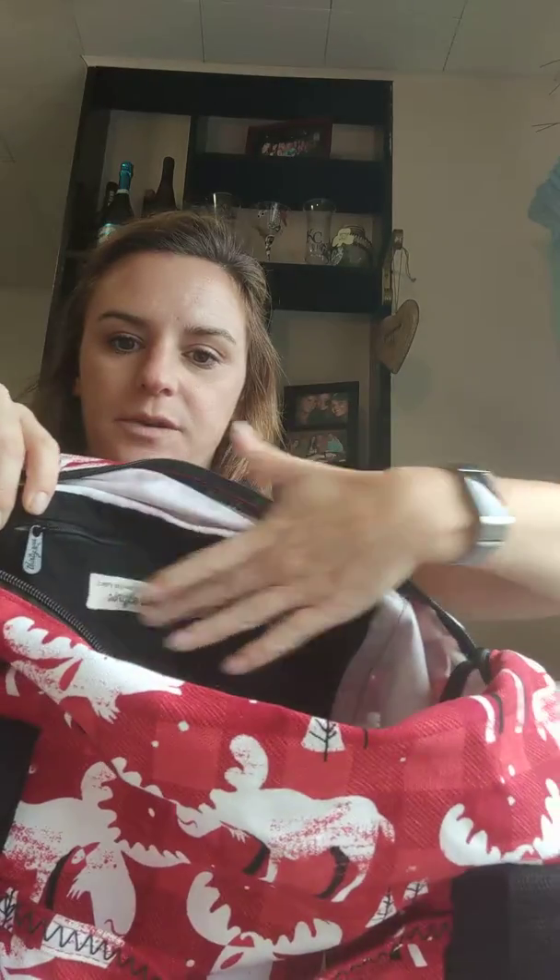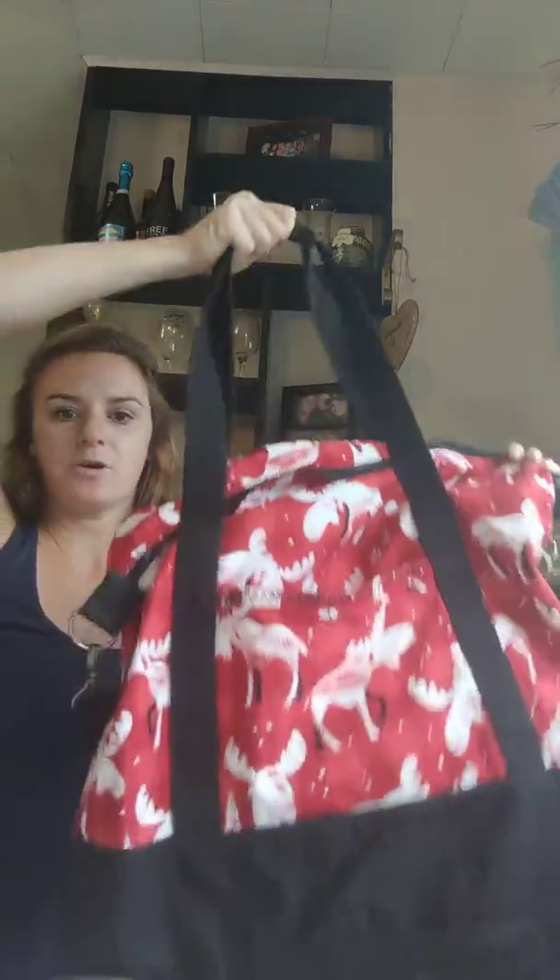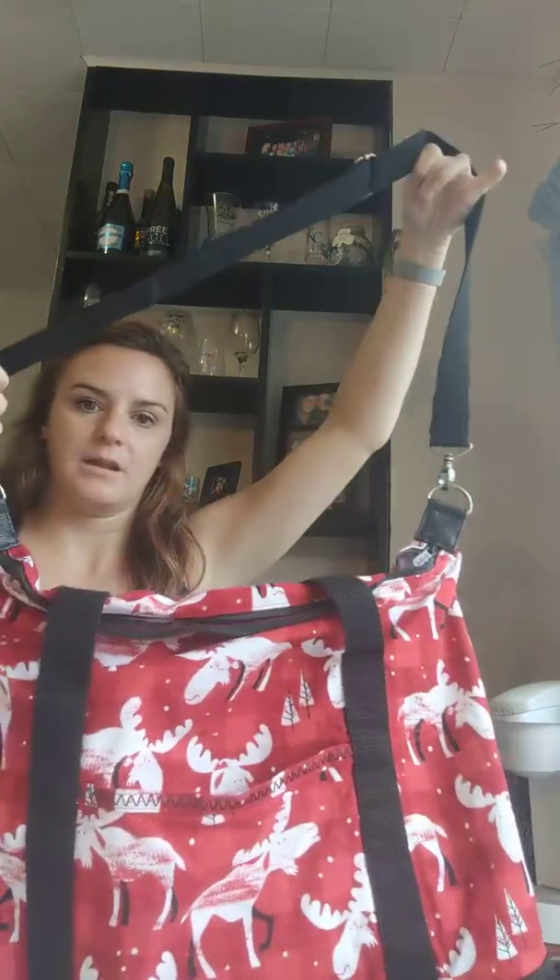It has canvas material, a zipper pocket here with a cute little message that's different in every one — this one says 'Every journey begins with a single step.' There's also a front pocket here, straps to carry over the shoulder, or a longer adjustable strap to make it a crossbody.